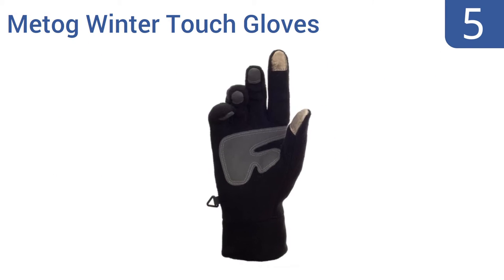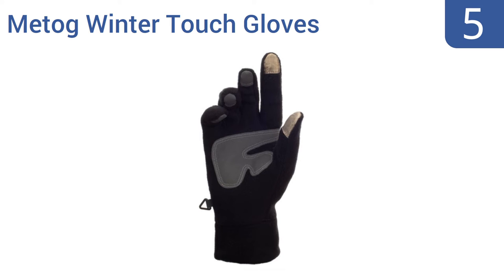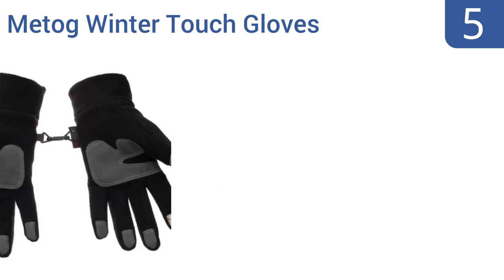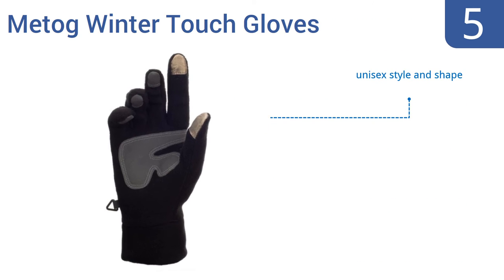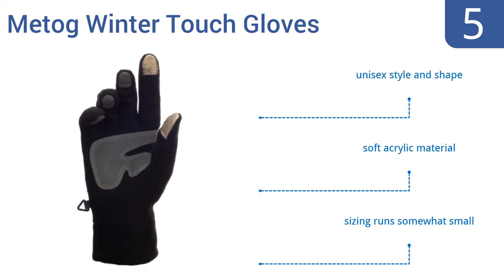At number 5. A pair of Metog Winter Touch Gloves will help make all your cold weather activities more fun — from skiing to hiking to texting pictures of your selfies snapped on the summit. They have a soft and warm fleece lining and touchscreen tips on all five fingers. They come in a unisex style and shape and are made of a soft acrylic material. Note that the sizing runs somewhat small.